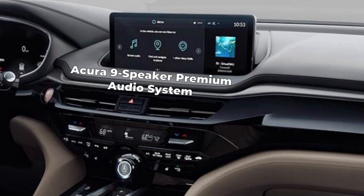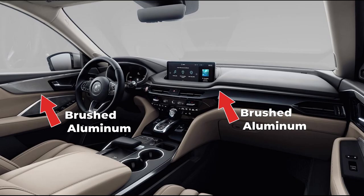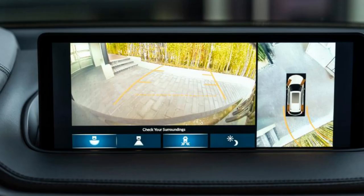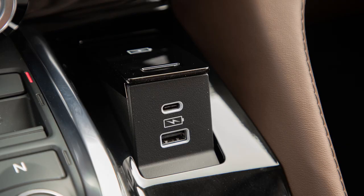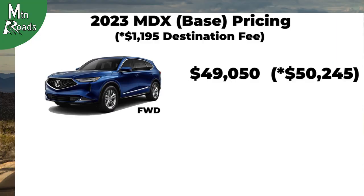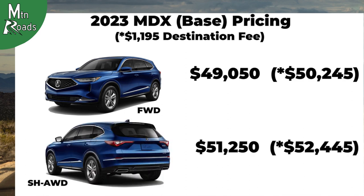The MDX gets ambient LED cabin lighting on the door handles and first row footwell, and comes with Acura's 9-speaker premium audio system. Apple CarPlay and Android Auto are included, as well as HD and Sirius XM radio. There is tri-zone climate control with humidity control and air filtration. Brushed aluminum trim adorns the cabin. Additional convenience features include push-button start, a multi-view rear camera with dynamic guidelines, a USB audio interface with charging port on the center console, and a wireless charging pad. The Acura MDX front wheel drive starts at $49,050 and the MDX with Super Handling All-Wheel Drive starts at $51,250.